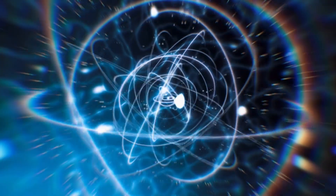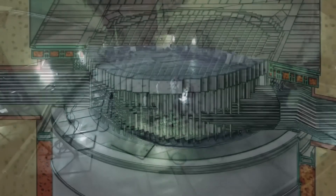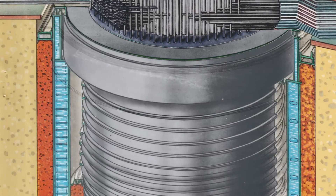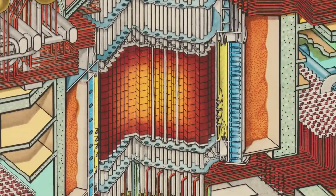To generate energy, nuclear power plants use small fuel pellets made of uranium-235, an extremely powerful material. A single pellet the size of a coin can generate the same amount of energy as 88 tons of coal. It's a clear example of the incredible power stored in the atom's core.